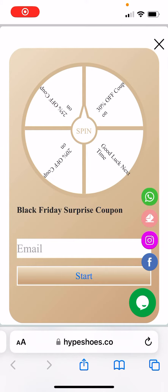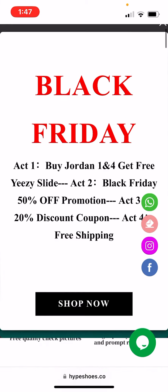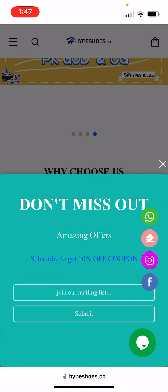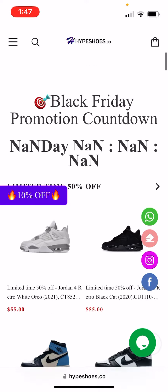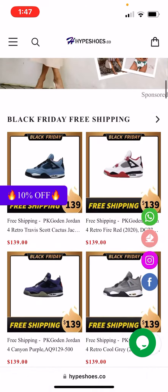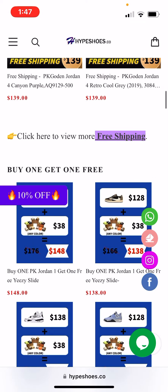What's up YouTube, it's your boy at Sneakers. I will be reviewing hypeshoes.co, so let's get into the video. This is a rep website and they do have a bunch of Black Friday sales, so you guys should go check them out — $55 for some Jordan 4s. They have great prices.